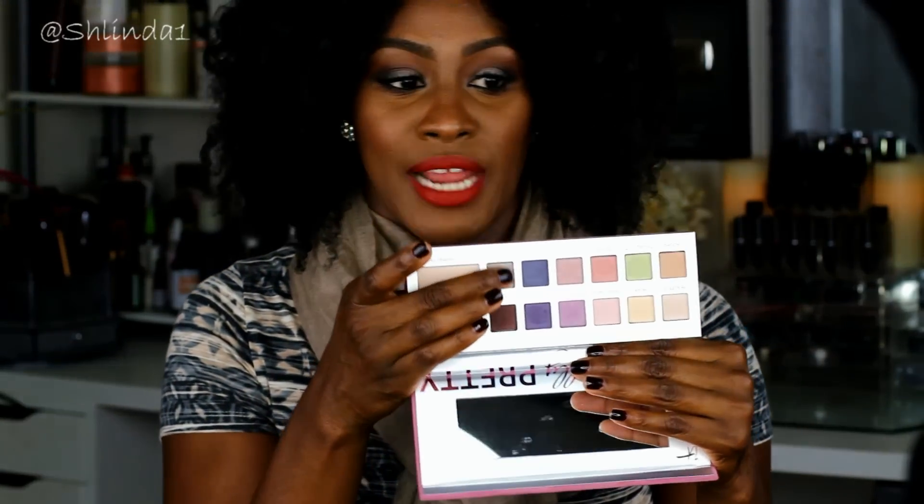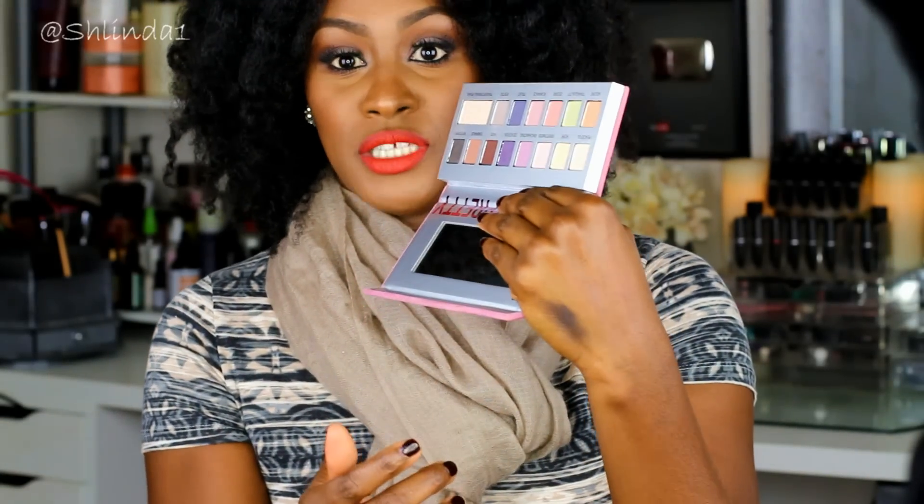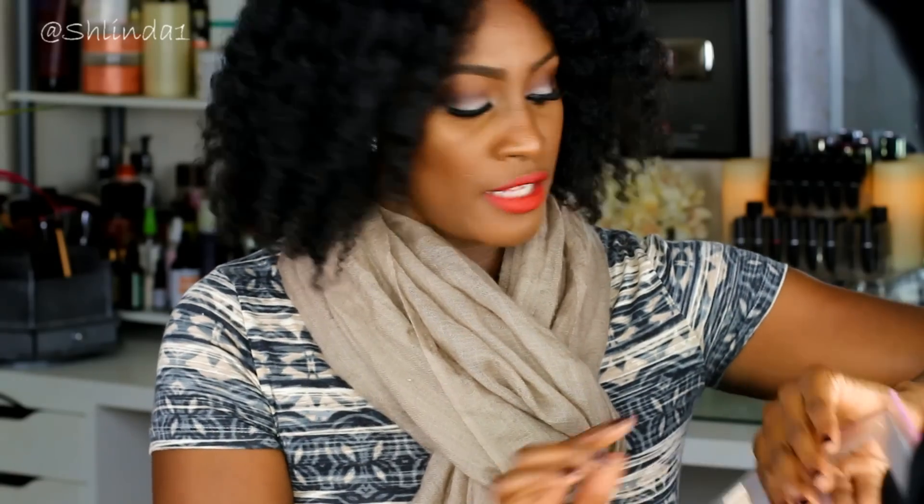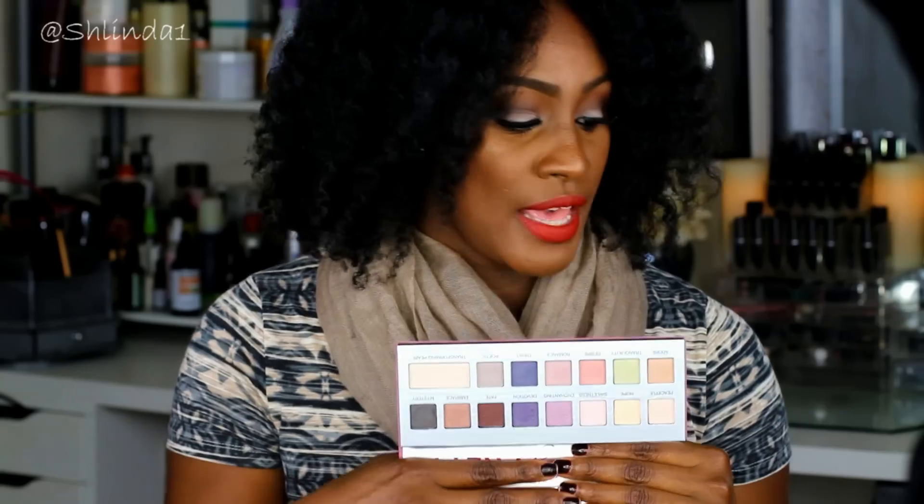I also had to apply the color on a base because it doesn't show up very well. So this is Poetic — this is what I have on my lid. I'm going to swatch it again. It's going away as I swatch it. I literally had to apply it four to five times. I also had to put on a base to make the Poetic color pop a little bit. There also isn't anything in here that's really a transition shade.